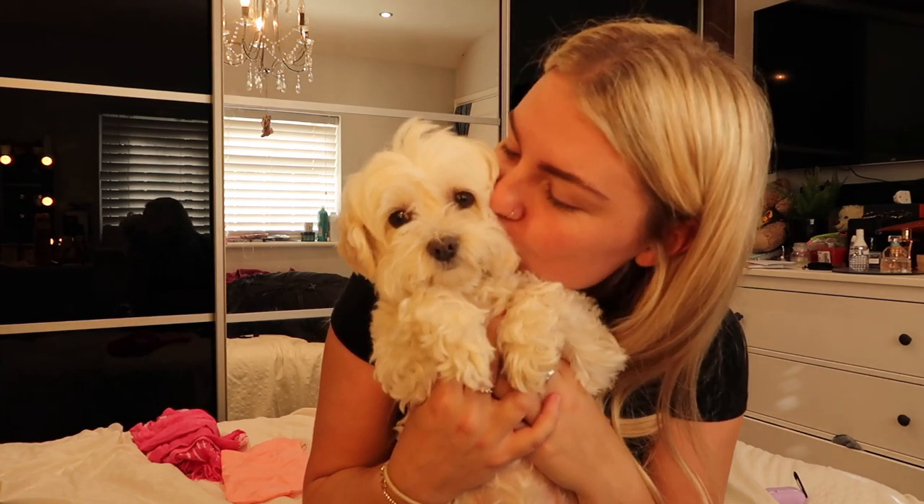The one thing I wish I could pack is Lottie — I'm going to miss her so much, look at that face! I wish I could fit her in my rucksack. Thank you so much for watching, I really hope you enjoyed it. I'm looking forward to making more videos when I'm actually out there, so hit the subscribe button and I'll keep going — it's all pretty new to me but I'm enjoying it!